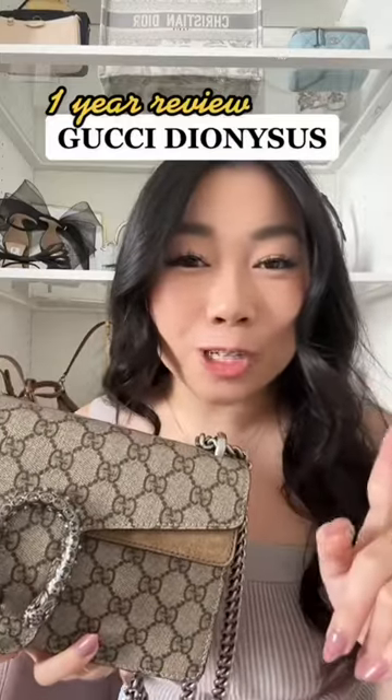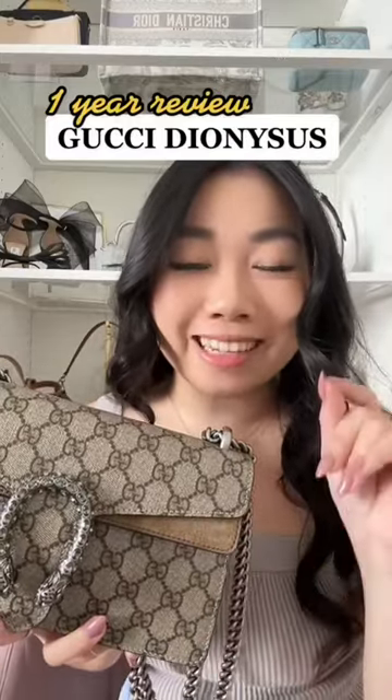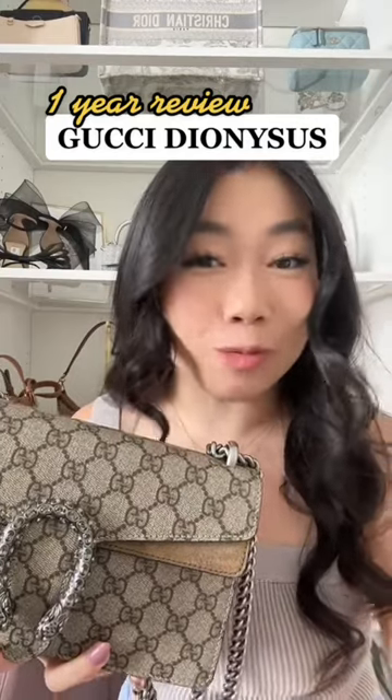Your review on this bag. I saw in Purse Vlog's video that someone called this bag the Dino Gucci, and we will be calling it the Dino Gucci moving forward.